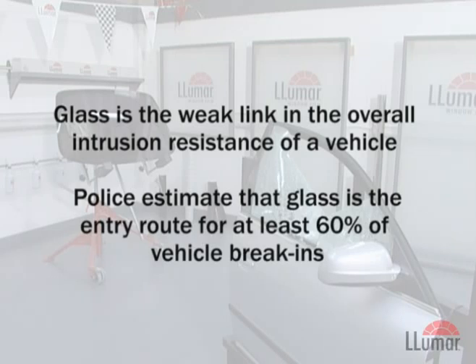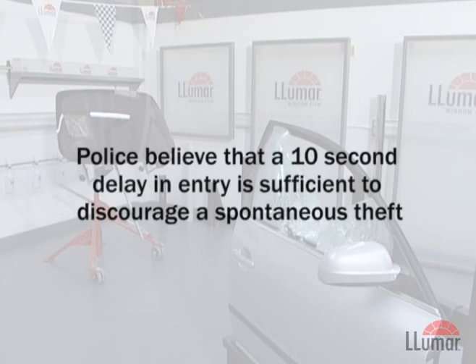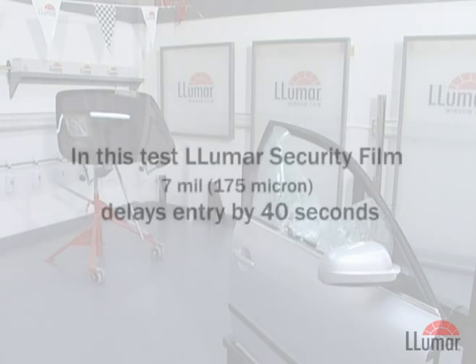Glass is the weak link in the overall intrusion resistance of a vehicle. Police estimate that glass is the entry route for at least 60% of vehicle break-ins. Police believe that a 10 second delay in entry is sufficient to discourage a spontaneous theft.